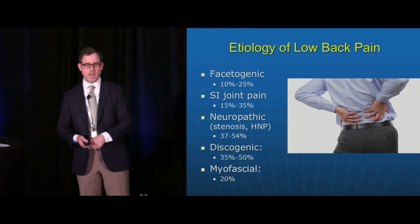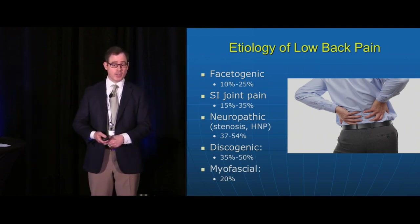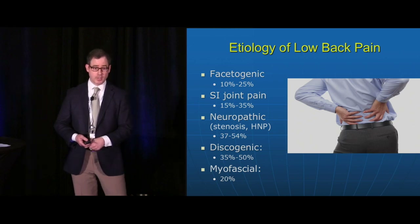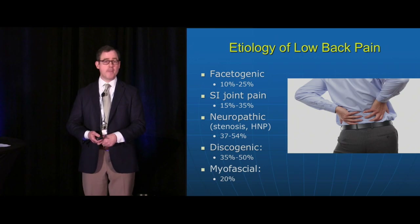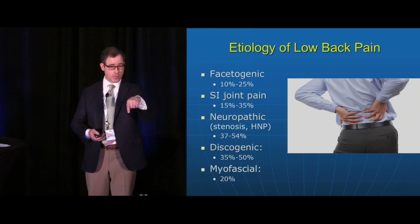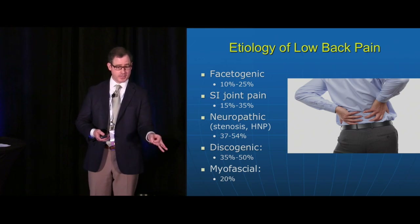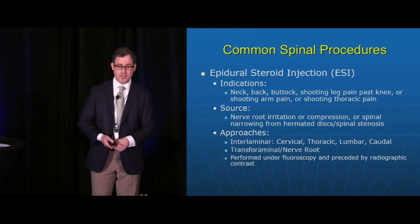Low back pain is one of the top three chronic pain conditions. The cause of low back pain is multifactorial — it can range from facet joint disease to sacroiliac joint, herniated discs, stenotic areas around the spinal cord or spinal nerves, discogenic pain from degenerative disc disease, and certainly there can be a muscle component to low back pain as well.